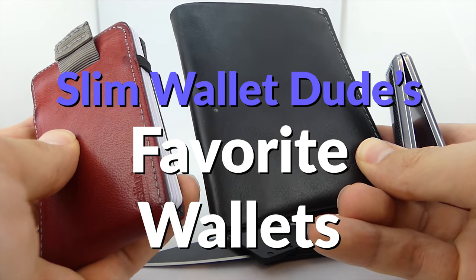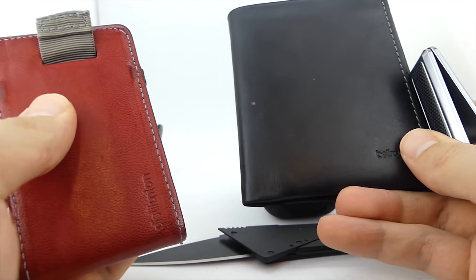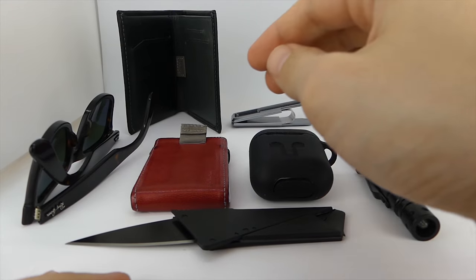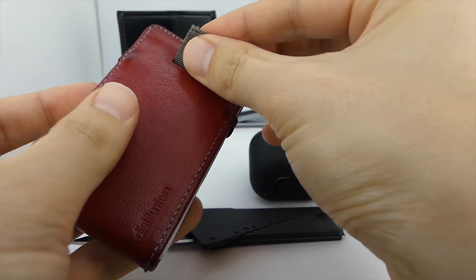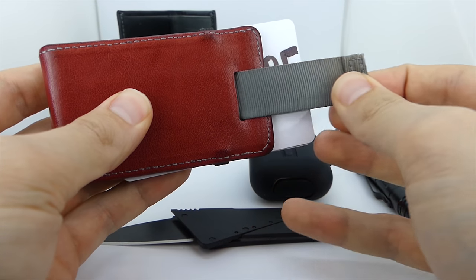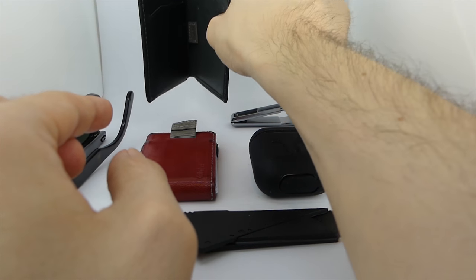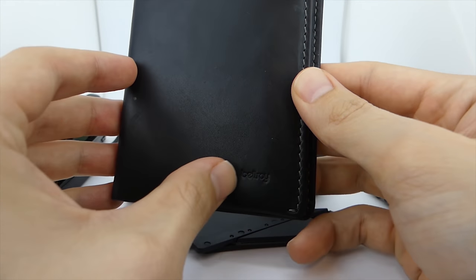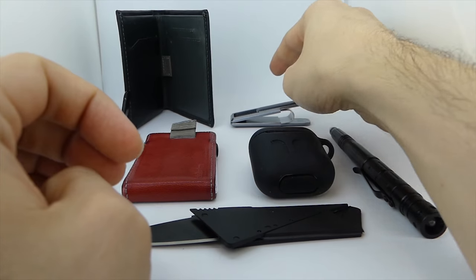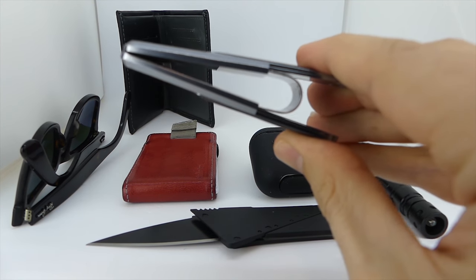Here are my three favorite wallets that I cycle through daily. The reason I have three is because each wallet serves a specific purpose. The Minimalist wallet is so thin you can't feel it in your front pocket, so it's great for everyday carry, but it can't hold a lot of cash. A bifold is great for cash and cards but less comfortable in your front pocket. And a money clip is great when you want to go off the grid and just need cash and a driver's license.